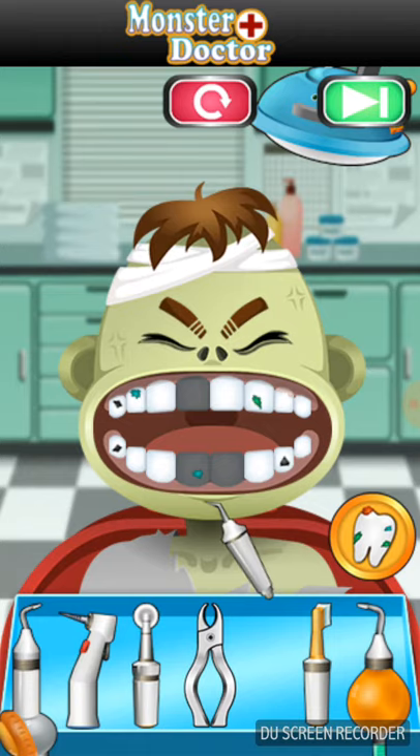We will now use a number three scaler to remove any visible debris from the teeth. Tooth scoring is what we call this.